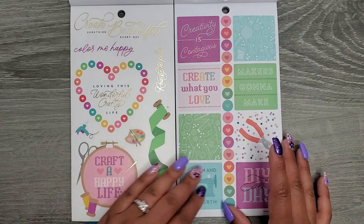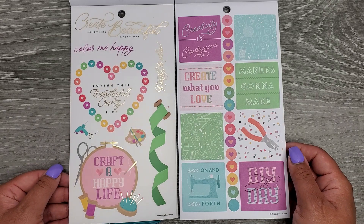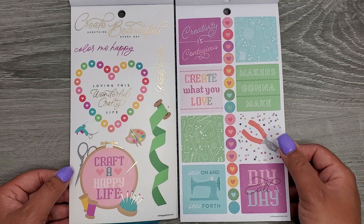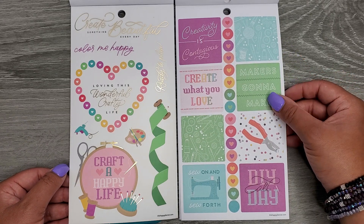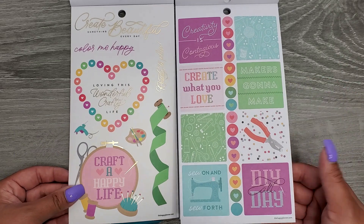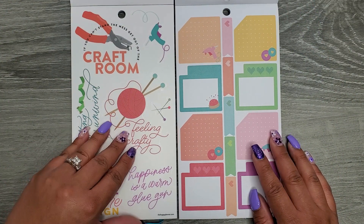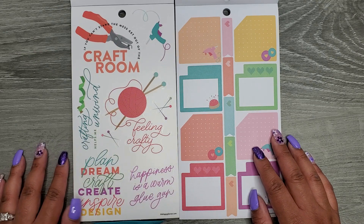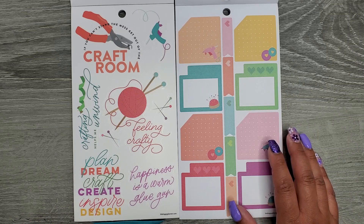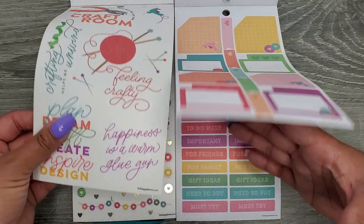Now we're getting our clear quotes over on my classic side: Create Something Beautiful Every Day, Color Me Happy, Loving This Wonderful Crafty Life, Craft a Happy Life. Over here we have Creativity is Contagious, Create What You Love, Maker's Gonna Make, DIY All Day. Some more clear quotes: If You Can't Stand the Mess Get Out of the Craft Room, Crafting Helps Me Unwind, Feeling Crafty, Happiness is a Warm Glue Gun, and Plan, Dream, Craft, Create, Inspire, Design. Then we have some monthly boxes over on my big side.